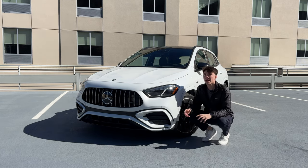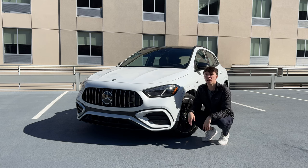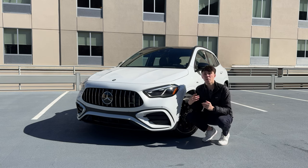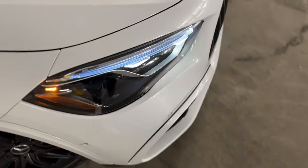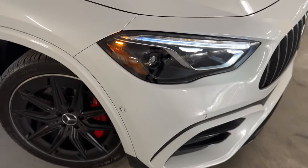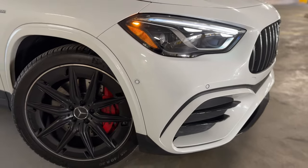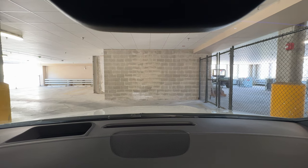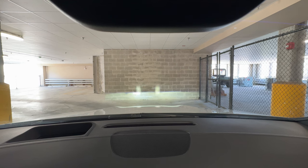As part of our upgraded, pretty much fully loaded GLA35 package, we also have upgraded headlights. On the normal base versions of the GLA35, you just get reflector-style LED lights, but these are the full adaptive LED lights with the signature Mercedes daytime running lights. They do a really cool animation when you start up the vehicle, and they're incredibly bright at night.